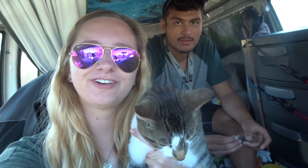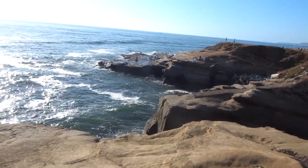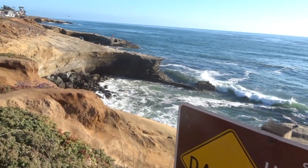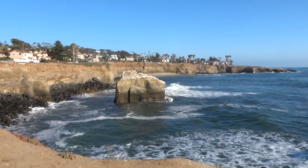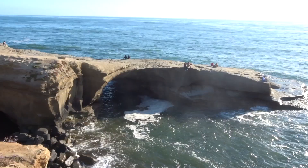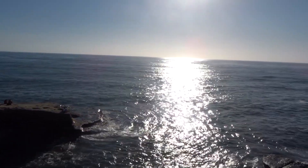And our final stop of our fun free day is the one and only Sunset Cliffs. Now we're going to end the day here and just enjoy the sunset.